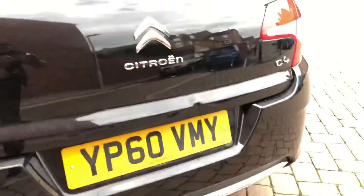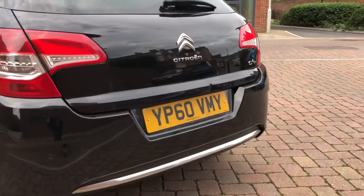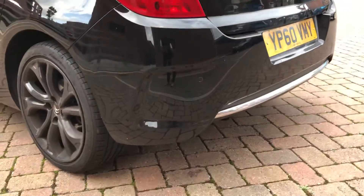Going towards the rear, on the boot lid we've got a dent with slight paint chipping as well. However, the bumper itself is not bad — maybe a couple of light scratches at the bottom there.